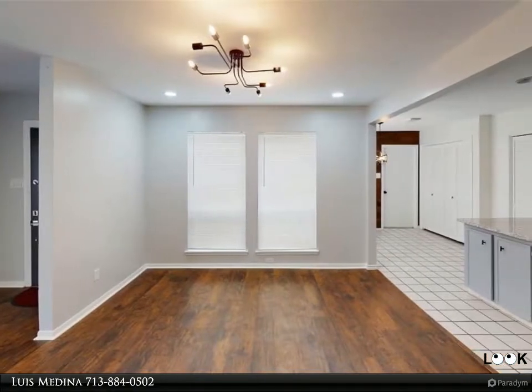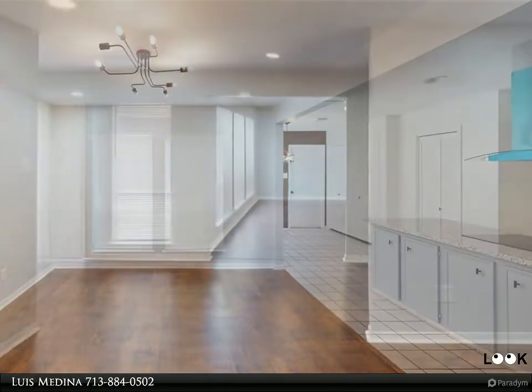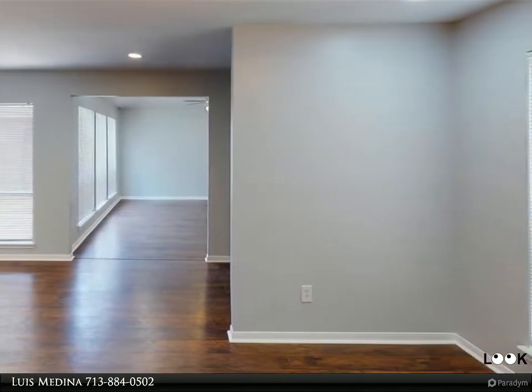The home features a vaulted ceiling in the living room, new laminate floors, new carpet in the bedrooms, and a new stainless steel dishwasher and oven.